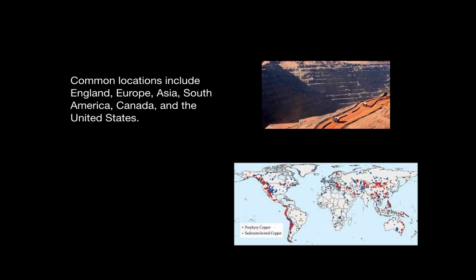This is the map of the deposits of copper in the world. And this is the Olympia mine in Australia, in Adelaide, where much chalcopyrite is mined today.